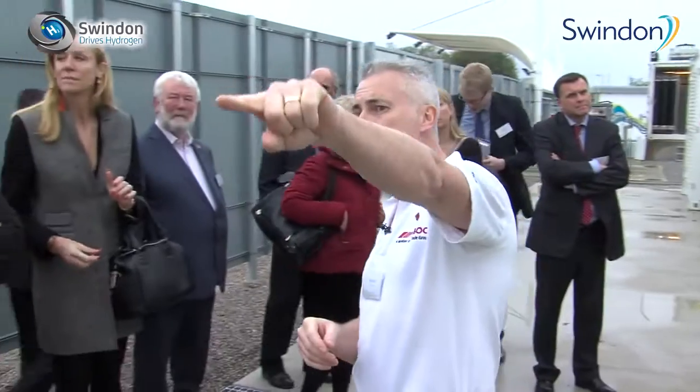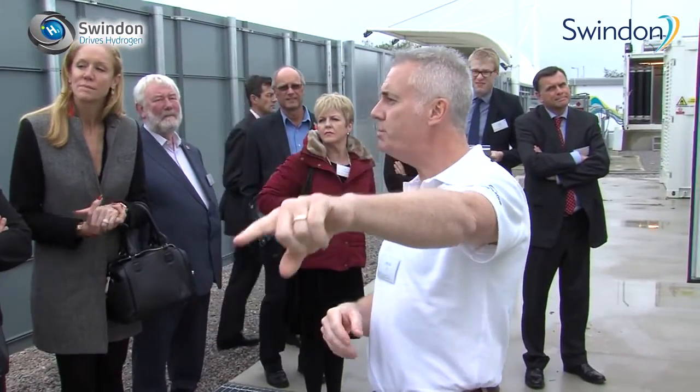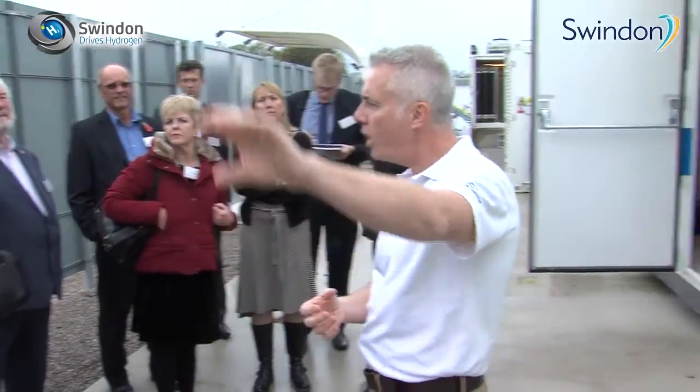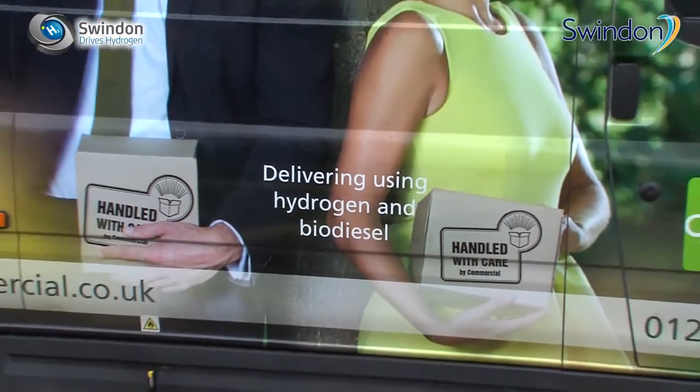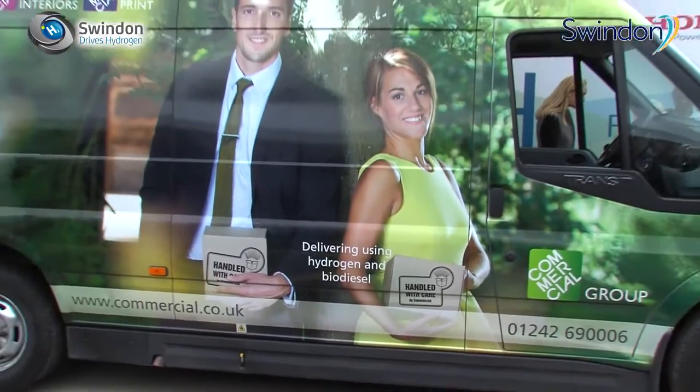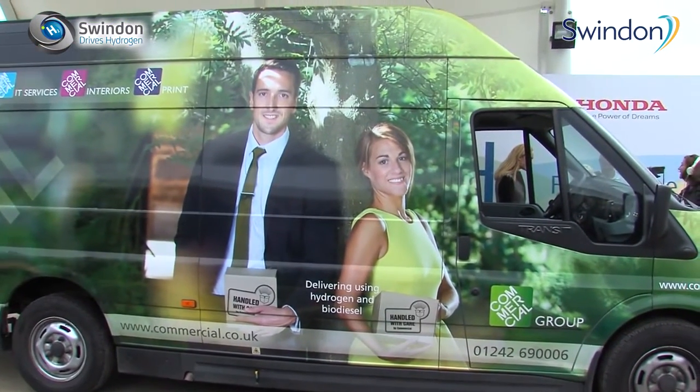The first station in the UK to be able to actually produce hydrogen renewably from solar power on a commercial scale — this is game changing. What we wanted to do was move to a much more sustainable delivery model, and the opportunity to work with hydrogen has been really exciting. Working with this excellent consortium has enabled us to deliver our products to our customers using low emission fuels from this hydrogen filling station.